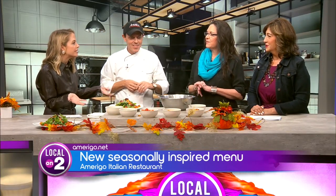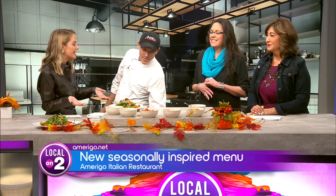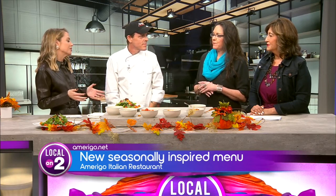Brandy, you guys have been open since 1991. What kind of sets you apart? We've been on West End for over 30 years, we've been in Brentwood Cool Springs for over 20 years, and like you said we've gotten a lot of accolades — we've been voted best of the best for more than 10 years running.